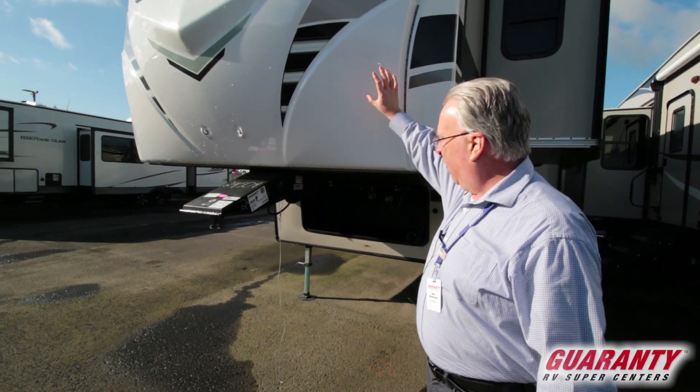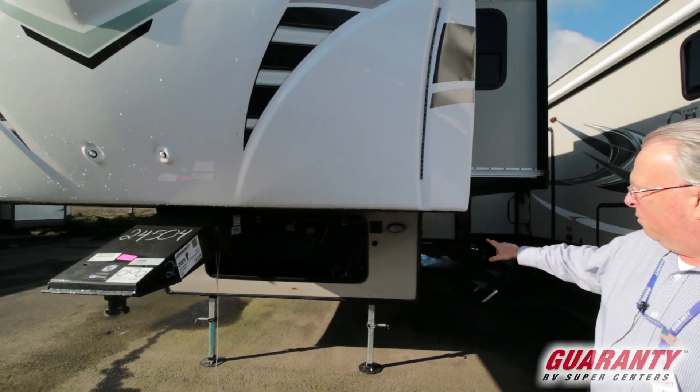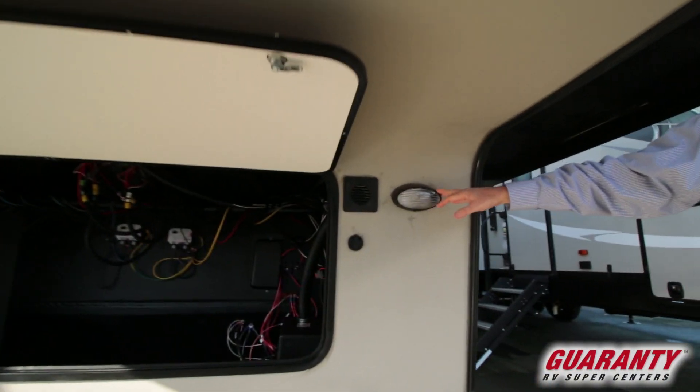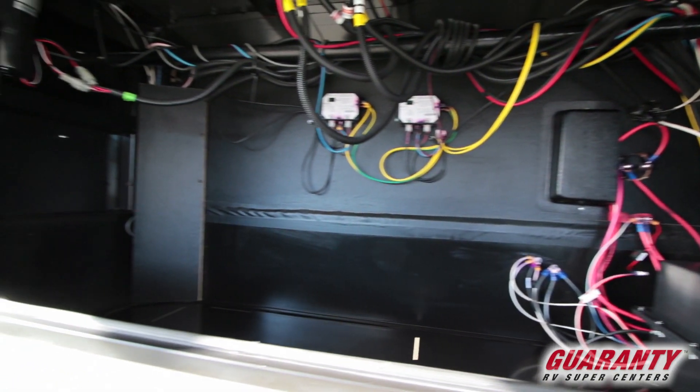We're going to have a solid fiberglass TPO front cap, portable solar hookup, exterior lighting for hookup, and a big front generator-compatible front compartment.